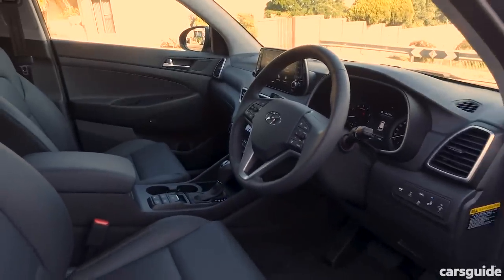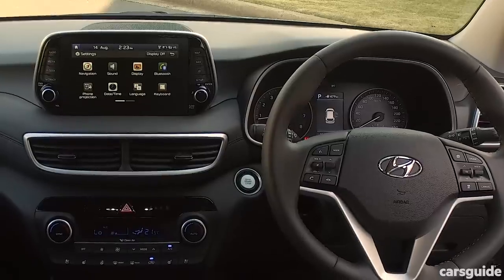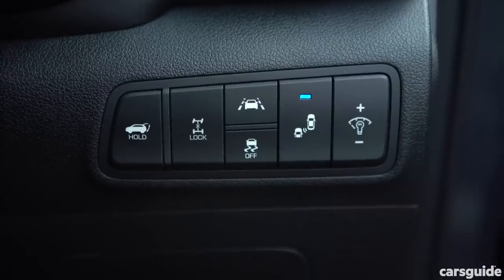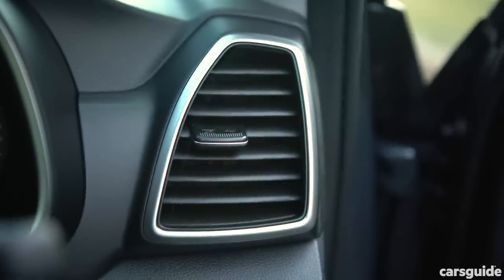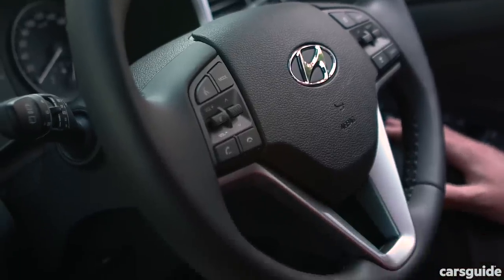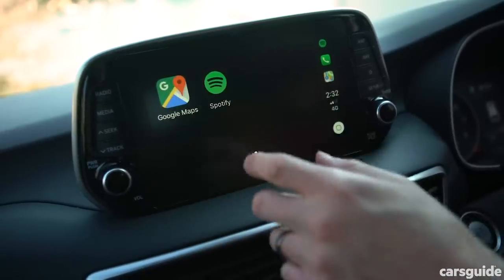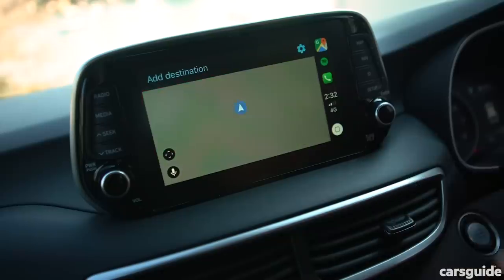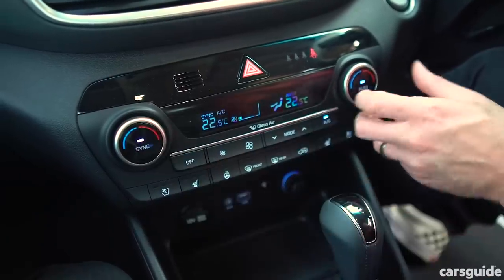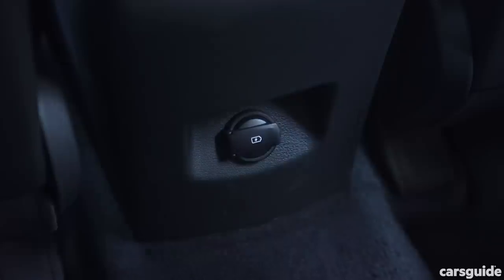Now the interior. The Tucson's insides haven't really changed either since it was updated in 2018. This is the top-of-the-range Highlander — it has a list price of $46,500 and it still feels a little bit plain and plasticky in here. The cabins in the top-spec Mazda CX-5 and RAV4 definitely feel more special than this. Coming standard on the Highlander are leather seats, an 8-inch screen with sat-nav, Apple CarPlay and Android Auto, an 8-speaker Infinity sound system with digital radio, proximity unlocking, tinted rear glass and dual-zone climate control. I like those features, but you get all of them on the grade below.